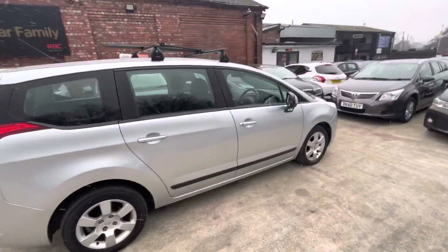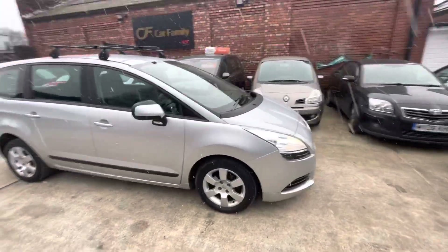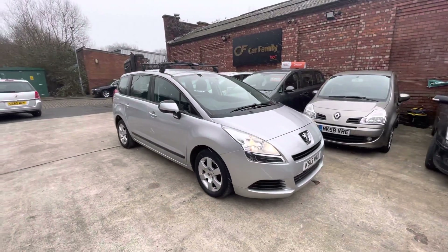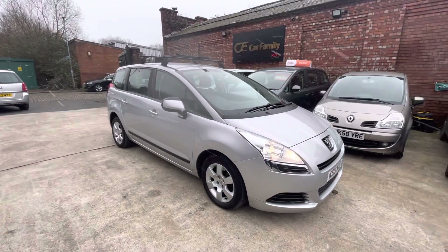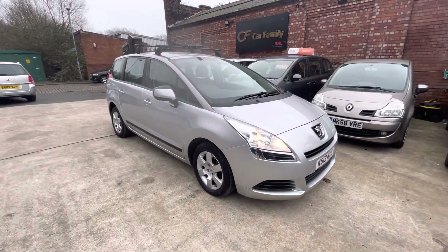That'll be everything on the video. Like I say, I do believe this is going to fly out — it's a good colour, it's automatic, it's a seven-seater, and it's going to be going up for a very affordable price. So if you need a seven-seater, this is definitely something you should go for straight away. If there's anything else I can help you guys with, do let us know. We look forward to getting back to you — bye for now.